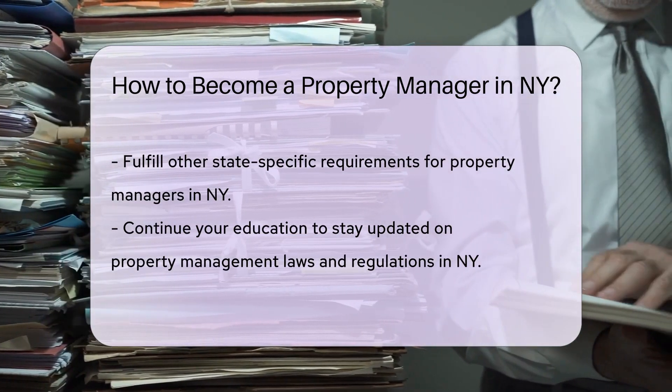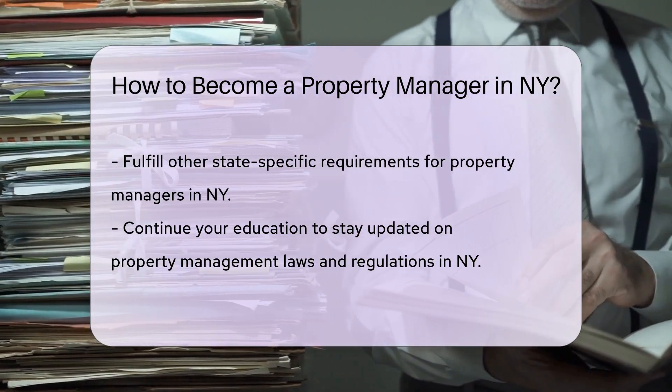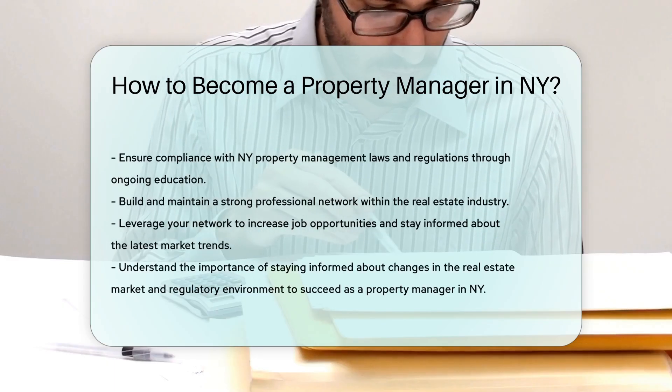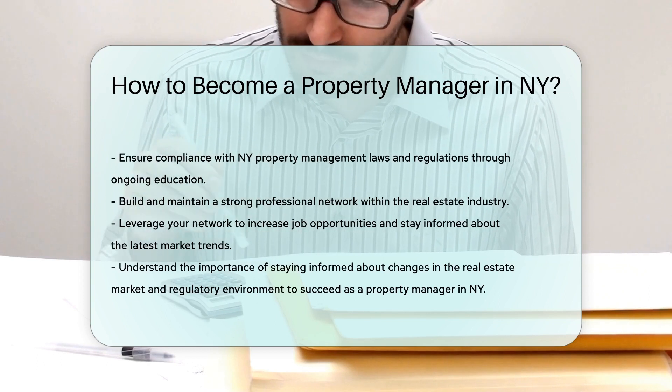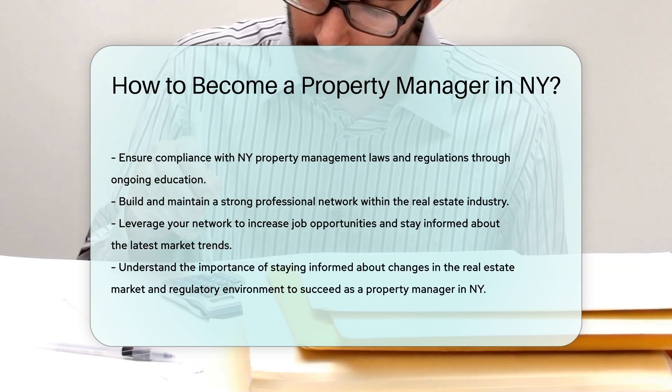Continue your education and stay updated on NY property management laws and regulations to ensure compliance. Build a strong network within the real estate industry to increase job opportunities and stay informed about market trends.